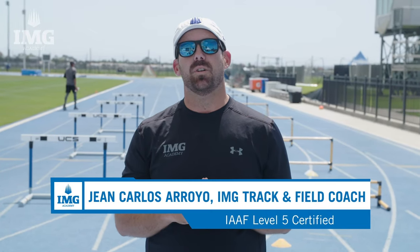My name is Giancarlos Arroyo and I'm the hurdles coach for the track and field program at IMG Academy. Today we'll be covering how to become a better hurdler.